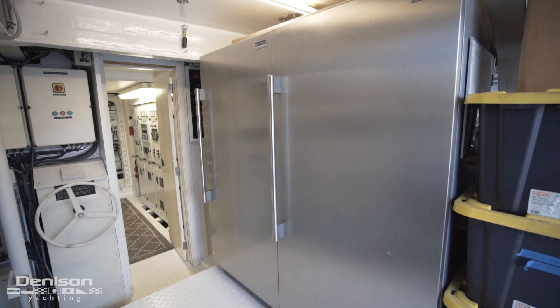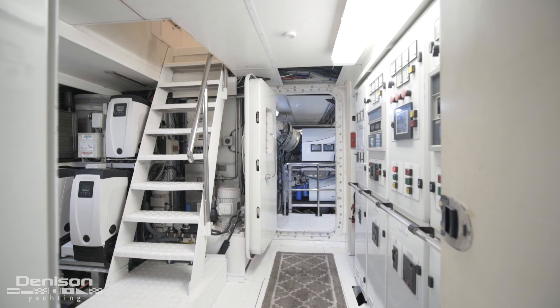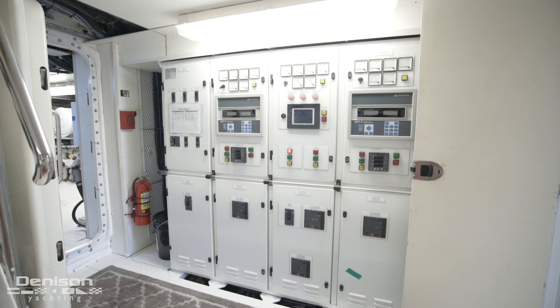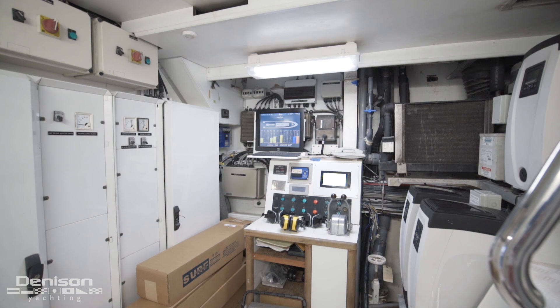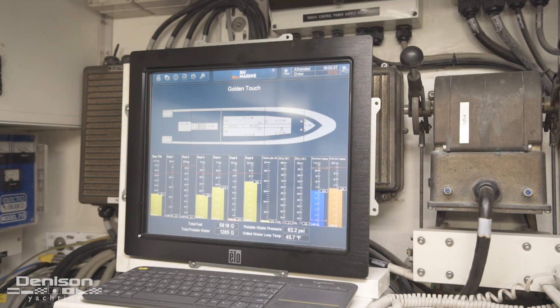On the port side are a pair of commercial Frigidaire refrigerators and freezers. Heading forward from the garage on the port side is an air-conditioned control room in which the yacht's engineer can monitor the engine room and even have limited control of the main engines and generators. The control room also has a computer that manages vessel alarms and tank levels.